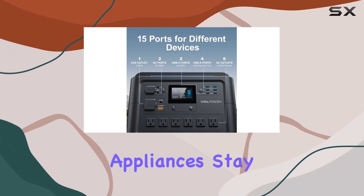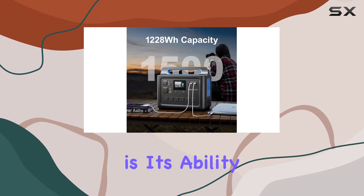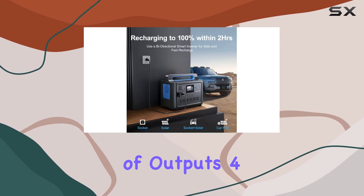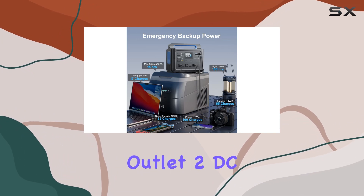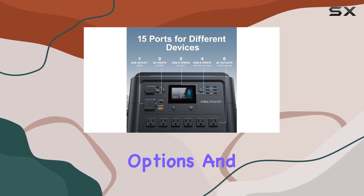The pure sine wave output ensures your appliances stay safe from any potential damage. What really caught my eye is its ability to power up to 15 devices simultaneously, with a variety of outputs: USB Type-A, QC 3.0, two USB Type-C, one cigarette outlet, two DC outputs, and six AC outlets — you'll never run out of power options.